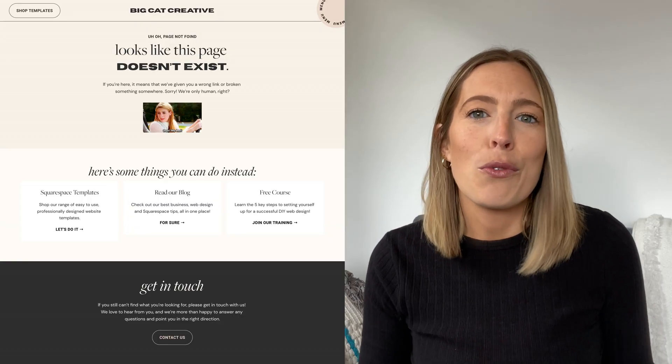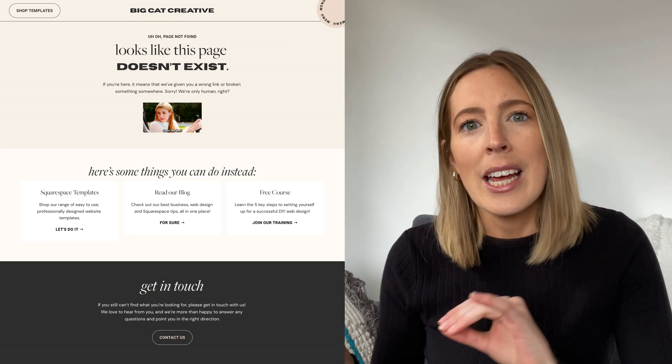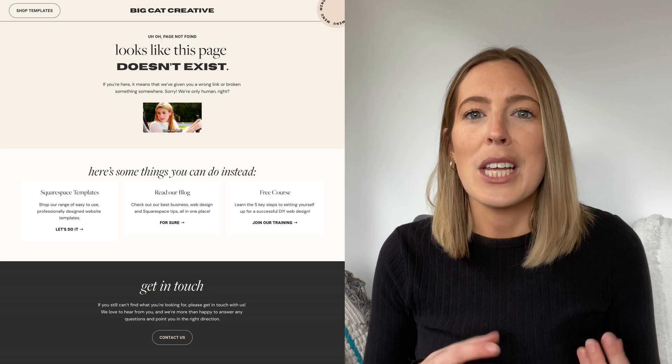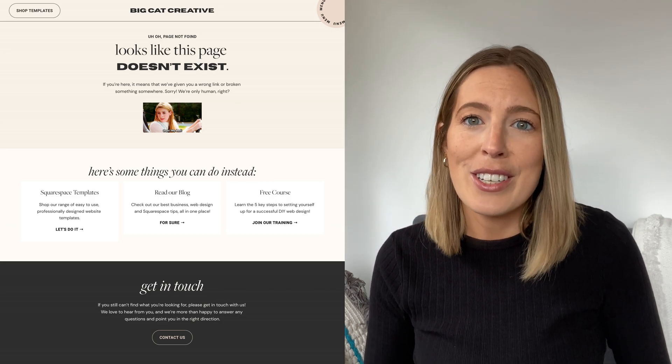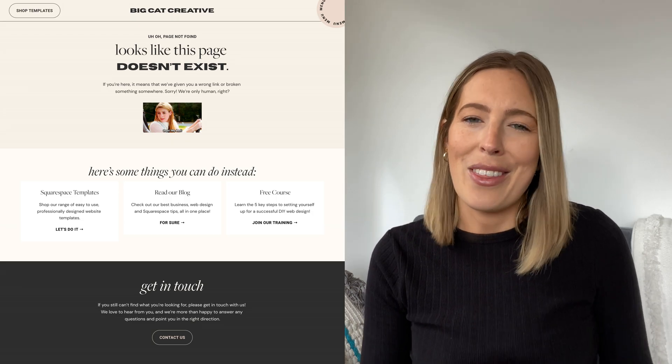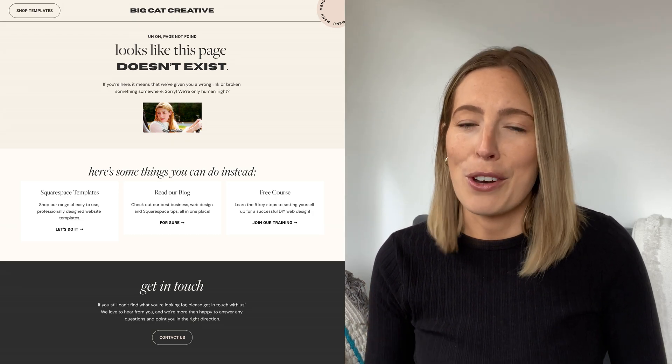By creating a custom 404 page with an eye-catching heading, a search bar, a contact form, and anything else that might be helpful for your visitors, you can keep those potential clients around for much longer and therefore increase their chances of conversion. If you're on Squarespace, setting this up is super simple and I've linked some instructions below this video from another tutorial of ours. If you're using a different web provider, you'll probably just have to google it, but usually it's not too hard.